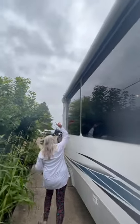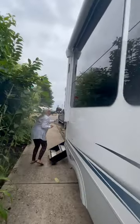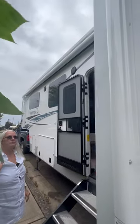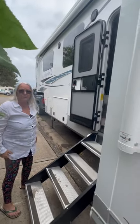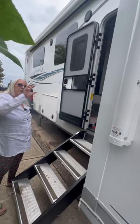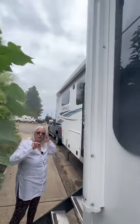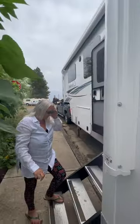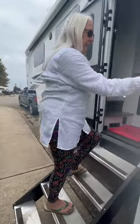We have another awning up here as well. We haven't used those much but they're really nice — they are lighted, so when you're sitting outside at night you can turn the lights on the awning on. You can kind of see the lights right up there at the top. Alright, come on into my second home.